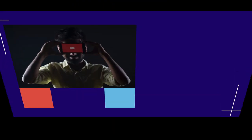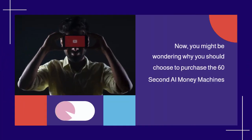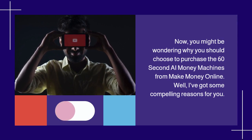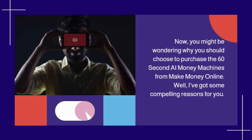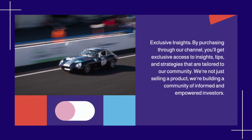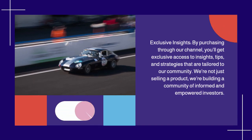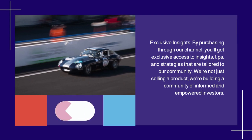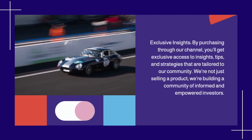Why Choose Us? You might be wondering why you should choose to purchase the 60-Second AI Money Machines from our YouTube channel. Well, I've got some compelling reasons for you. Exclusive Insights: by purchasing through our channel, you'll get exclusive access to insights, tips, and strategies that are tailored to our community. We're not just selling a product — we're building a community of informed and empowered investors.